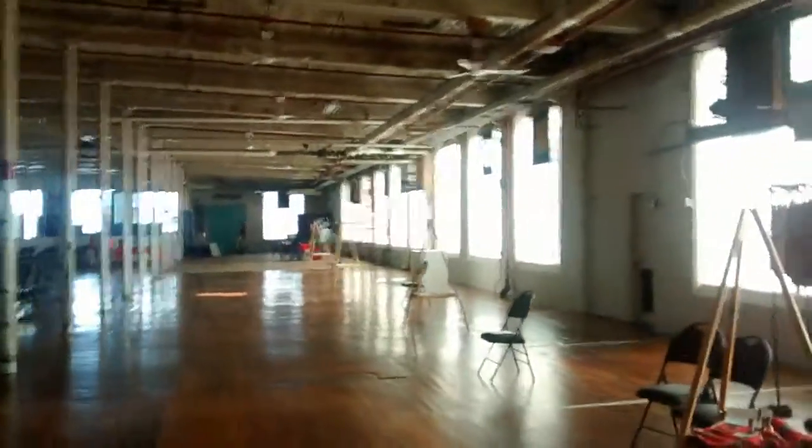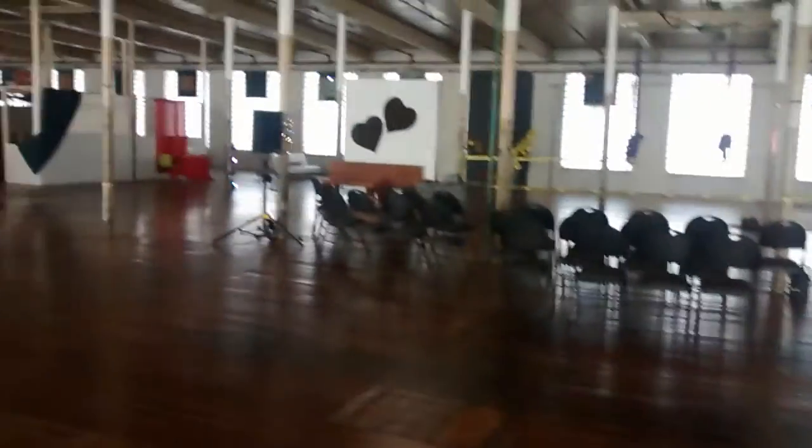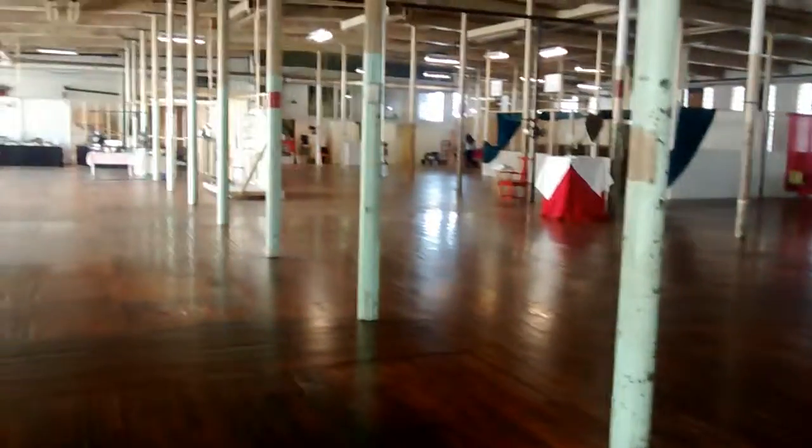There's a fire escape way down there at the end, plus a working freight elevator to get crew and gear up here. Ceilings start at around 14 feet and look like they vault up to 16 feet. What couldn't you do in here?